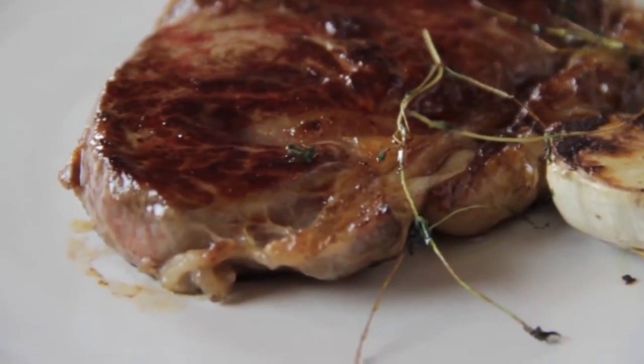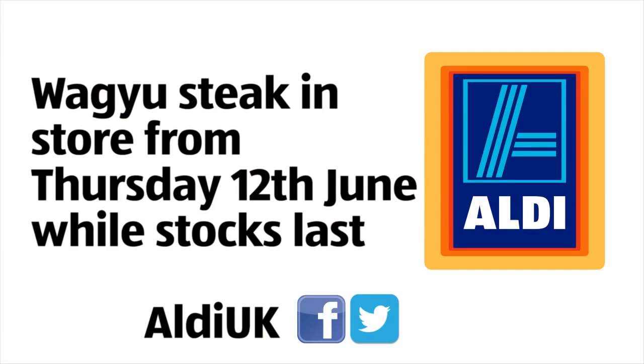Good appetit. Thank you. Oh, it's like cutting butter — look at that.